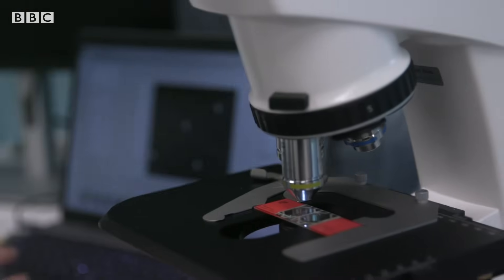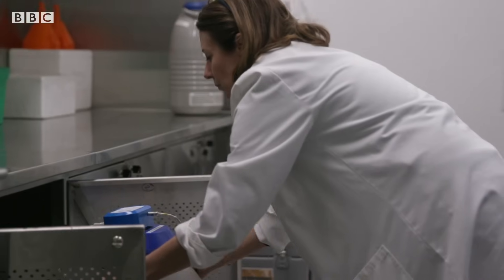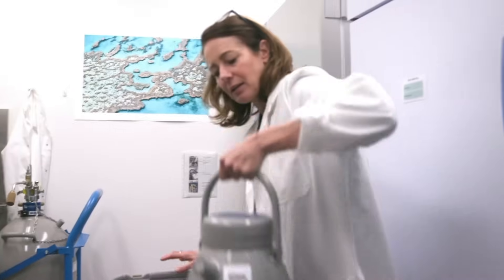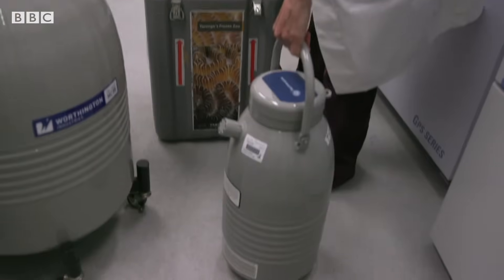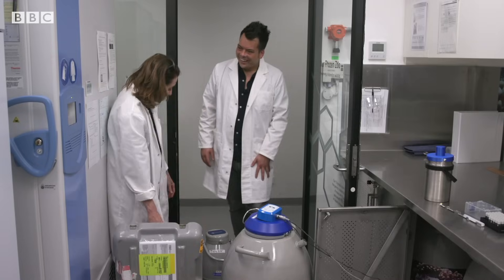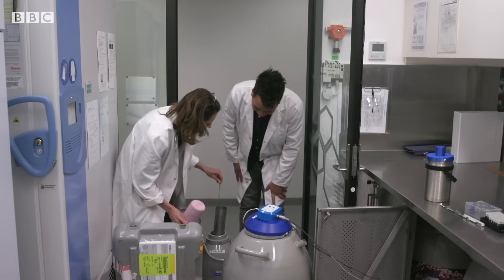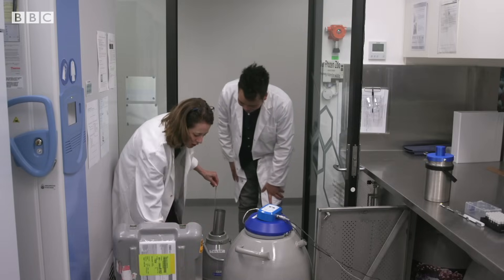They've got around 4,000 vials, equating to more than 4 trillion sperm. Getting them here requires careful transportation. This is a mini-tank — it looks like a giant thermos flask, and it really is. This one's empty so you can see the canister inside, which holds the samples in place when they're being shipped.